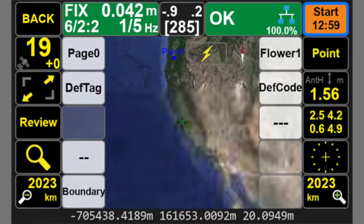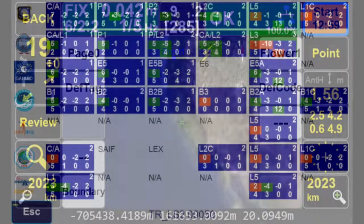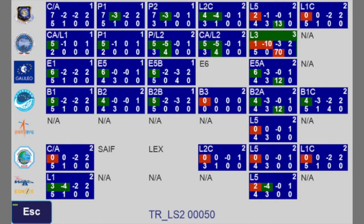The first screen shows the general screen of our Triumph LS. When you click on the '19+ signal' screen showing number of satellites, you get to a screen that shows all bands for all GPS, GLONASS, Galileo, and other constellations.